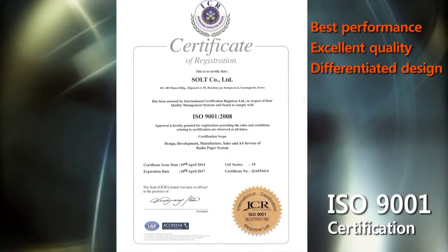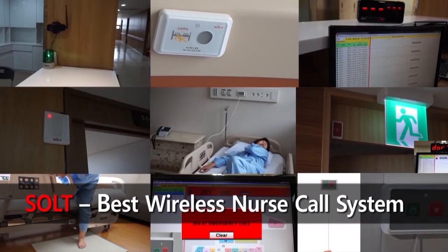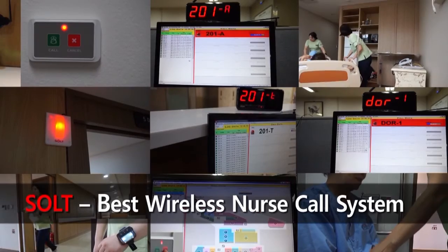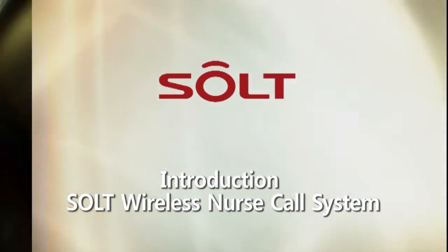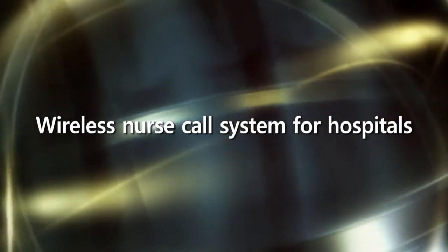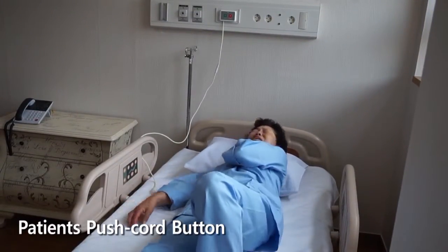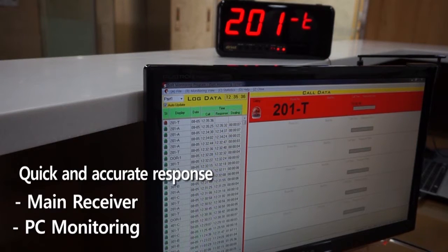The Seoul Wireless Call System is the best wireless call system for both patients and medical staff to ensure quick and accurate response in emergency. During an emergency, the patient will press the push cord button and the main receiver in the nurse station will display the location of the patient.